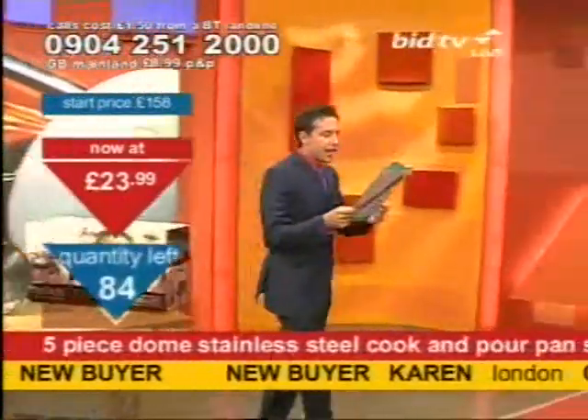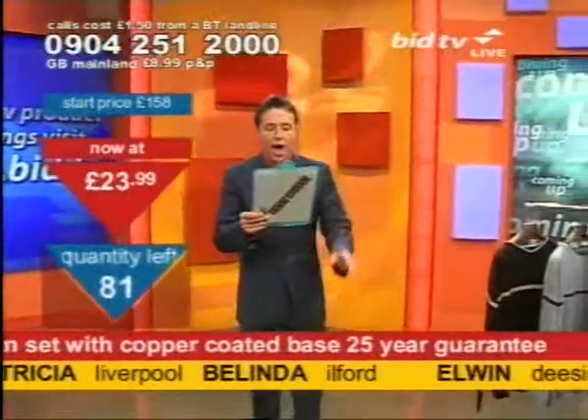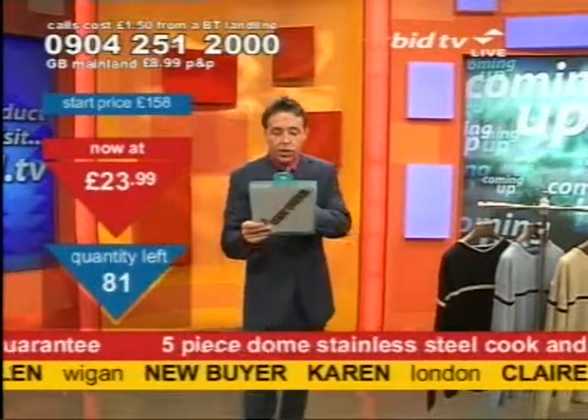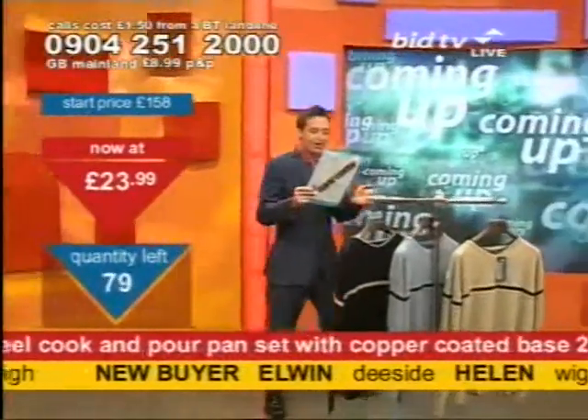Kathleen Fox in Kent said: 'Hi to everyone at Bid TV. I was so pleased with the pans that I purchased off you a few weeks ago. I'm amazed with the quality of them. They were delivered in just three days. Whenever I have company around, I show them my pans.' — Kathleen Fox in Kent.